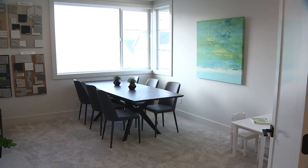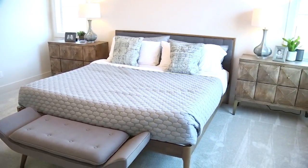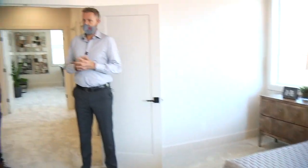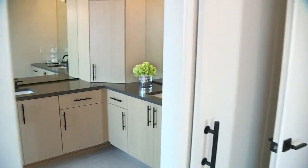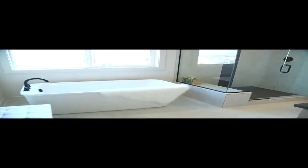We've moved upstairs now. Tell me about this area. So we've got this really spacious master bedroom here with beautiful corner windows. And then you go into just a spa-like master bath — very ample space, huge shower, bathtub. Just a beautiful place to get ready every morning and get your day started.